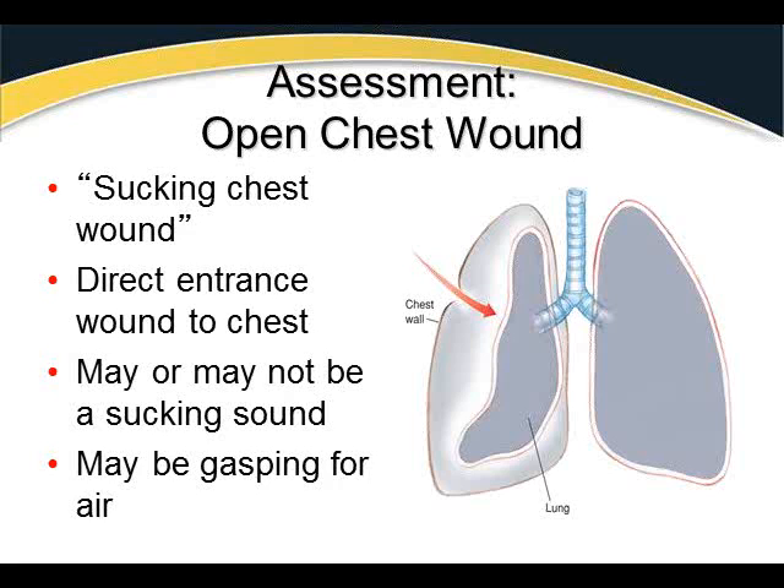A pneumothorax is a collapsed lung, and there are different types. The sucking chest wound is an open pneumothorax. A tension pneumothorax makes things worse. A closed pneumothorax occurs when the lung deflates internally with no hole in the outer wall. Pneumothorax occurs because the parietal and visceral pleura, which stick together due to moisture, become separated. Air enters, disrupts surface tension, and causes the lung to pull away from the chest wall and wither.